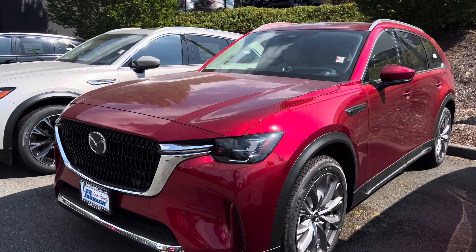Welcome back to the channel. Today we are going to take a quick look at this 2025 Mazda CX-70 in the Zircon Sand Metallic exterior color. This one is the 3.3 Turbo S Premium Plus, which is one of the best trim levels. It is equipped with brown Napa leather seats, which are some of the best seats in the automotive industry.